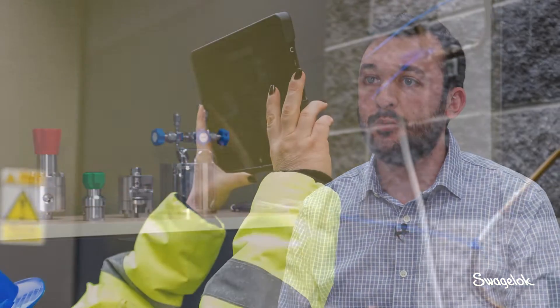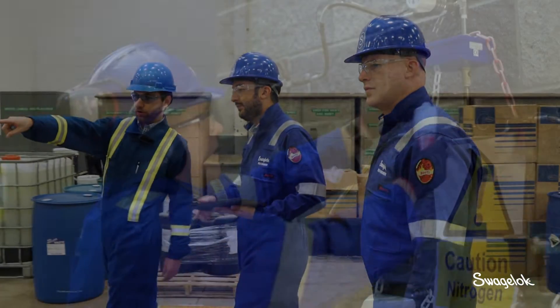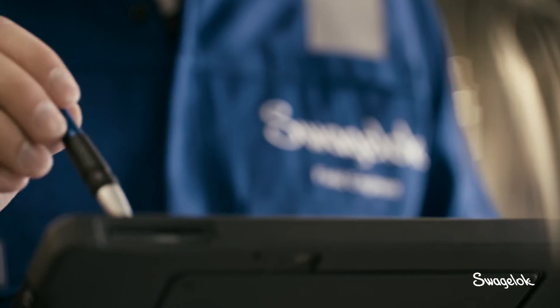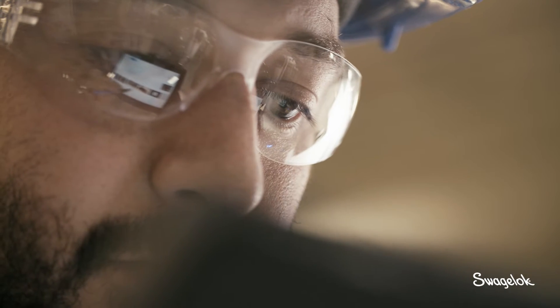Swagelok is the expert when it comes to fluid systems and fluid system components. We're essentially filling a gap in the knowledge base that our customers face from a retiring workforce. We went to a site where, while we were doing the survey, we realized that some of the filters they were using in the sample system didn't have the required flow running through them to operate as a self-cleaning filter. The customer was able to send technicians out that day, adjust flow rates, and save the time they had spent every day changing elements and cleaning filters.